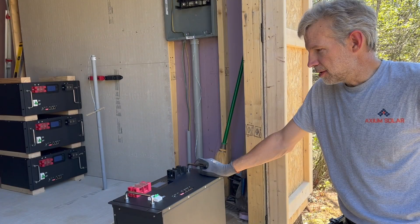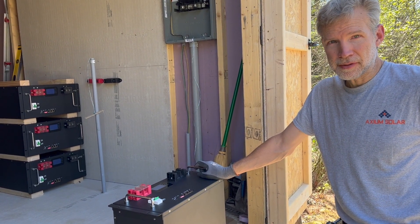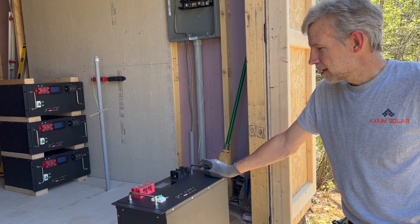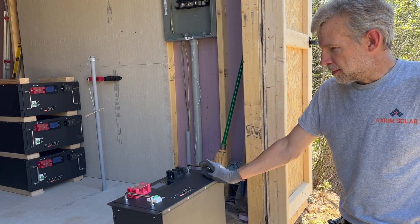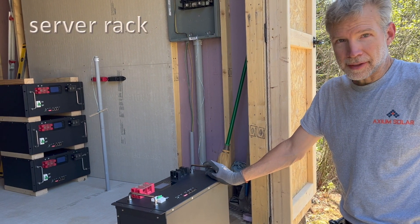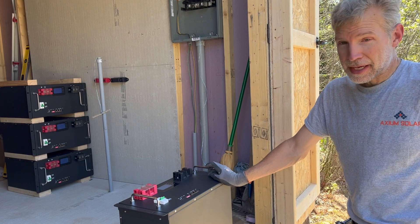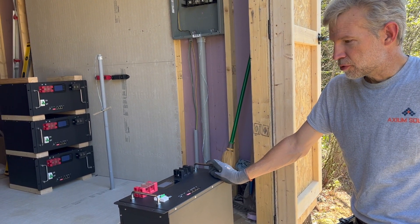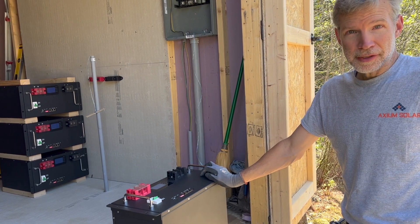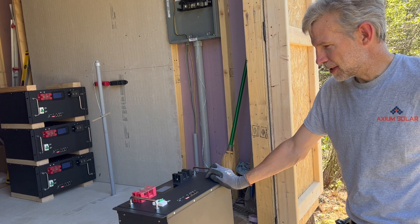These are lithium iron phosphate batteries — as far as I'm concerned, the best battery chemistry for solar. These are in the form of a server rack battery. I don't have a server rack to put them in, so I'm just stacking them. These are called Trophy. I can't recommend them just yet — I haven't seen them work online — but they seem to be pretty good quality.